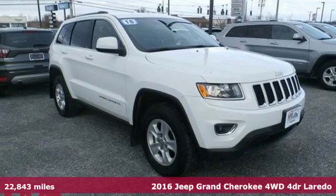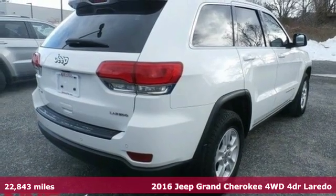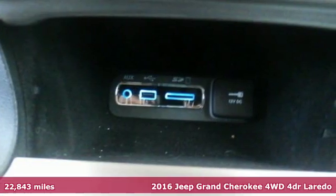Here's a 2016 Jeep Grand Cherokee, forged from capability, bathed in luxury. This Grand Cherokee elevates your adventures.